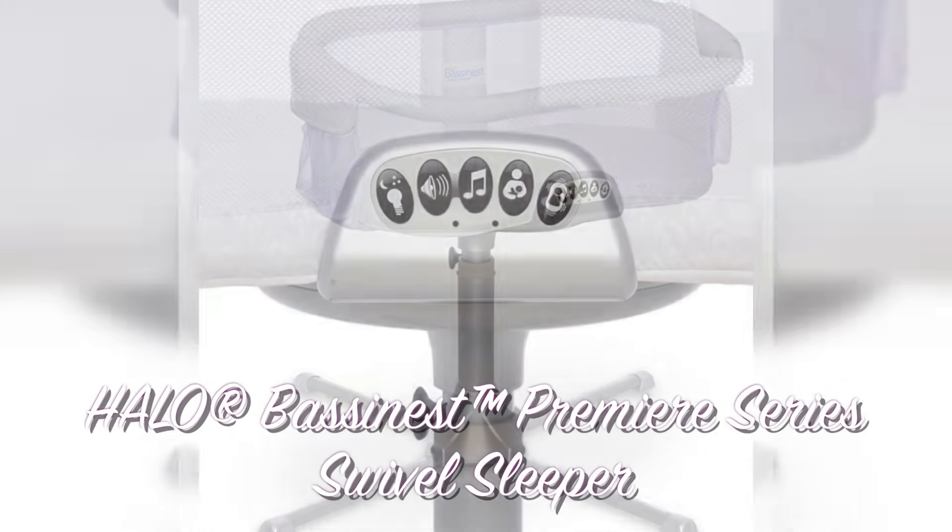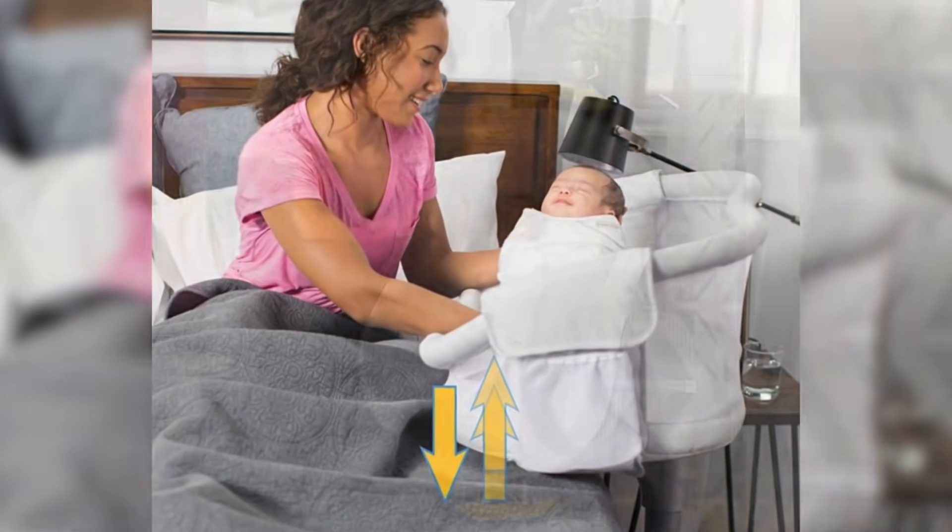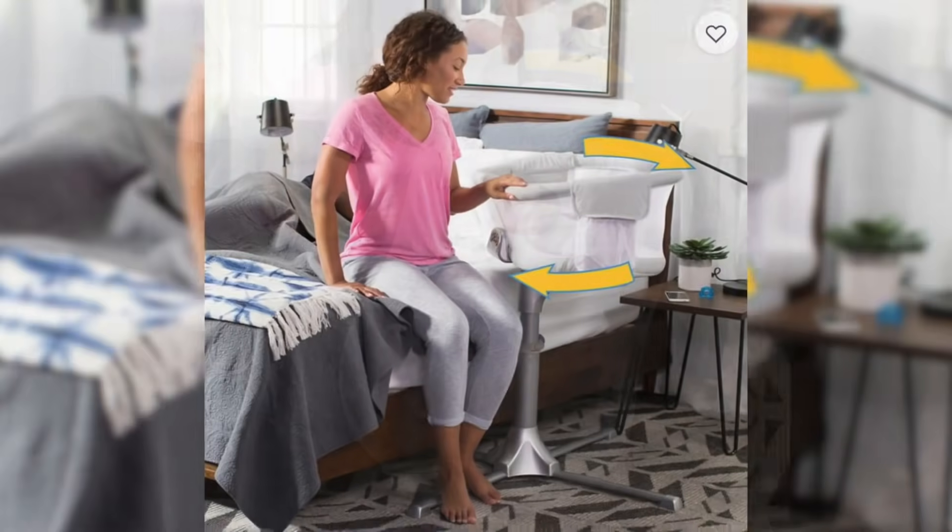Some of the things we got from our registry we're really excited about. We got the bassinet that we really wanted because it swivels to us, so we can be laying in bed and just swivel the baby over and she can sleep right there next to us. We were also lucky enough to get a car seat — we spent a lot of time looking at car seats.